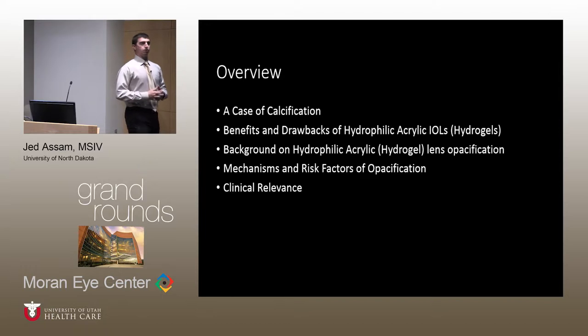As an overview, the items we're going to be talking about today include the case of calcification itself, as well as some of the benefits and drawbacks of utilizing hydrophilic acrylic lenses, some of the history of hydrophilic acrylic lens calcification, mechanisms and risk factors, and finally tying in a clinical relevance case example.